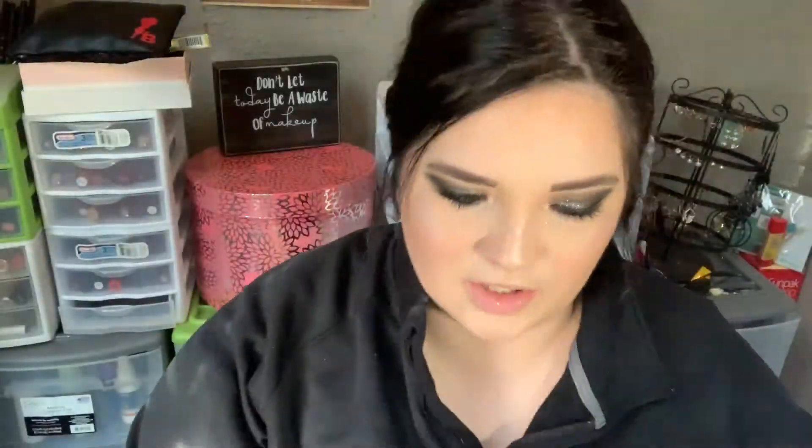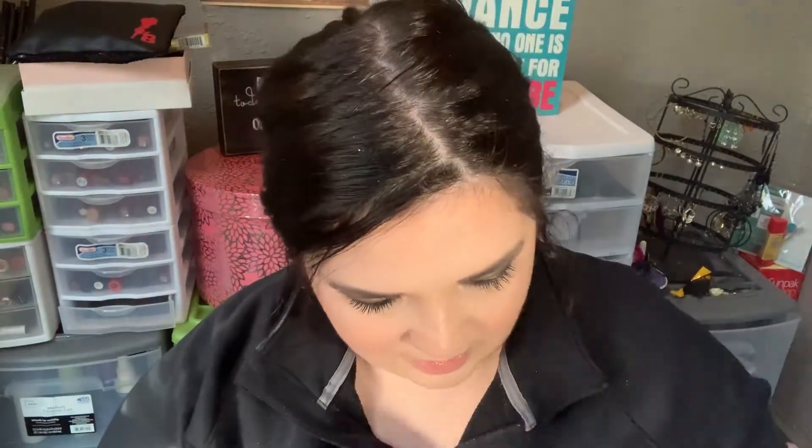Opening it up, it looks like this. You see black tissue, something over here, and then this guy. Let's go ahead and look at the card — it says 'Stellar' is the theme this month. It just says BoxyLuxe on the back. But they're having a Boxy pop-up store here soon — up to 80% off starting Tuesday, November 12th. I'm filming this on Sunday so it's either one or two days from now. I might check that out.